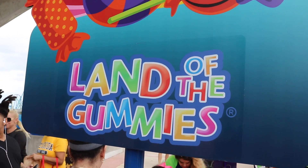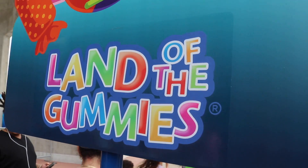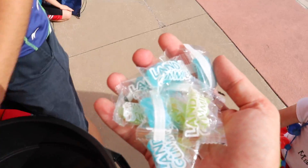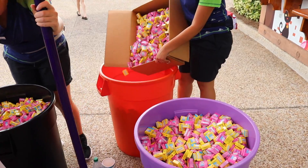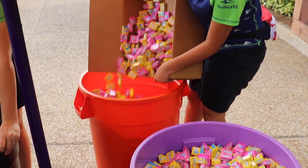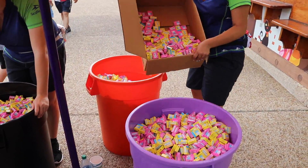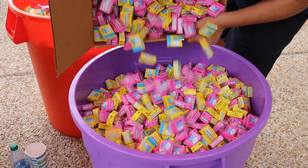Land of the gummies — it should say handful of gummies. Oh, look at that. Oh my goodness. I'm not sharing. Oh, the nerds. Look at that — that's magical. Right there. And there they go — Nerd city.